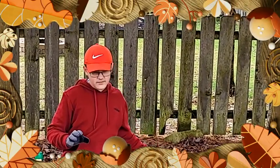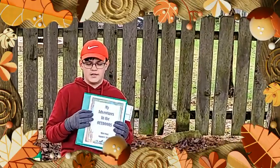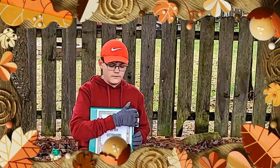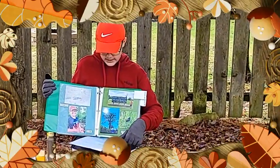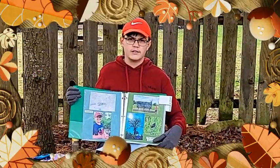I took a lot of pictures of what we saw and put them in an album. One of our favorite places was Glacier Ridge. It had a lot of wetlands, prairies, and woodlands.